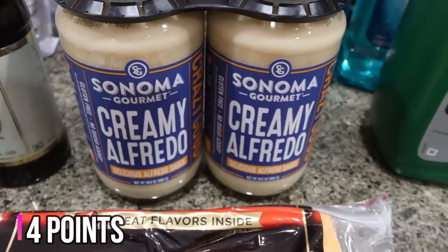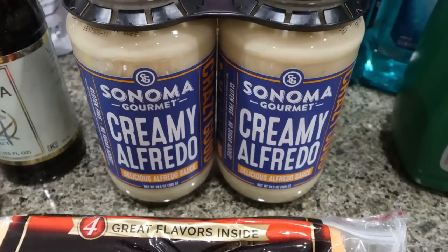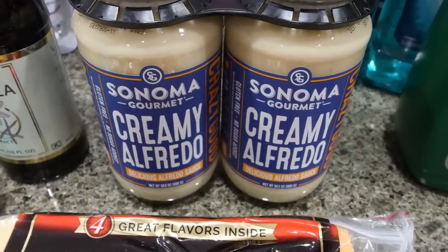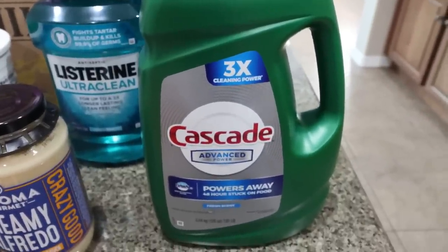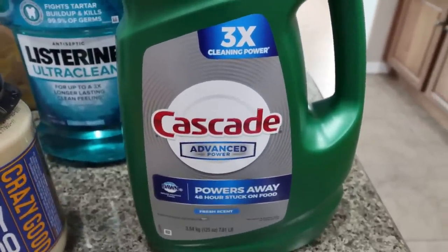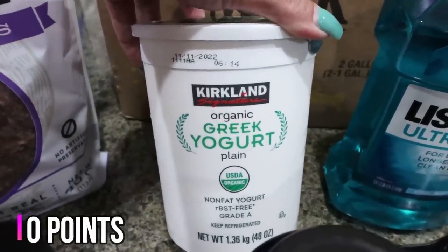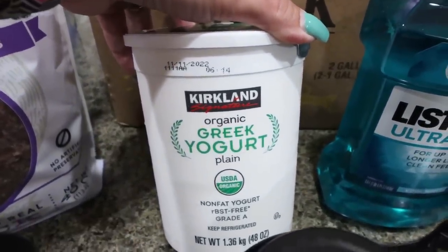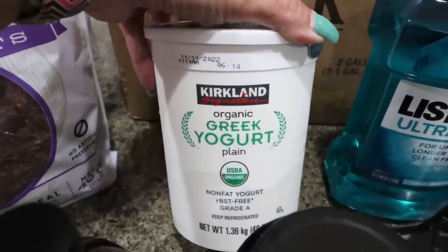They have this Sonoma creamy Alfredo sauce on coupon — I think it was $10 for both jars, so I thought I could make some Alfredo pasta for us. A restock of my dishwasher detergent because we're running low — I love this Cascade one, it works really well. And a big huge container of my plain organic nonfat Greek yogurt for my yogurt bowls. I really missed those on my trip, so I'm definitely going to be back to making those pretty much every day.